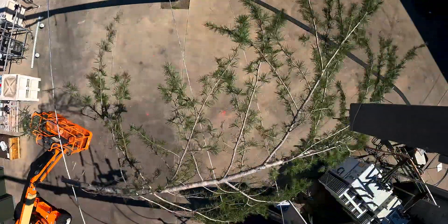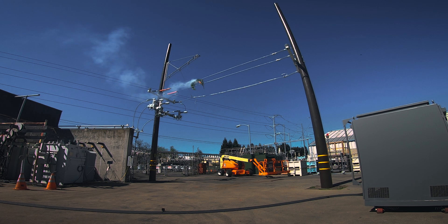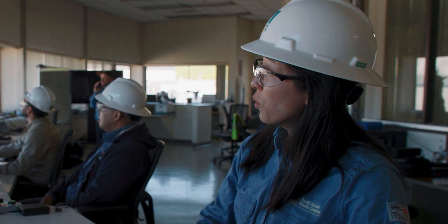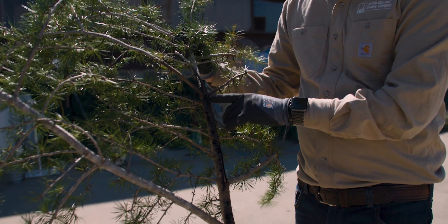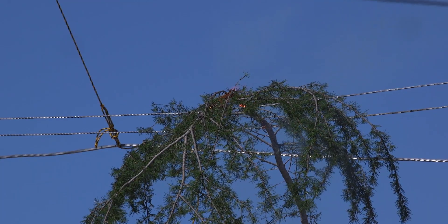Dropping tree limb. When the branch comes in contact with high-voltage, high-power lines, it contacts two points. From there, it begins to carbonize, and that creates a conductive path between the two points, creating the flashover.